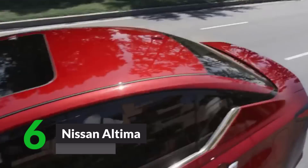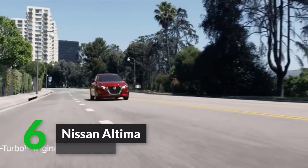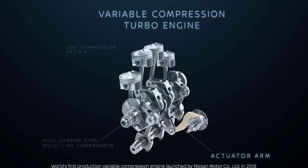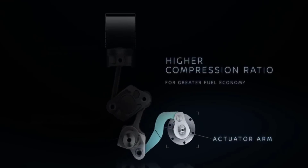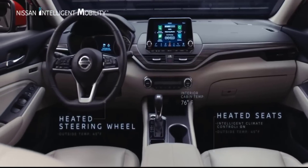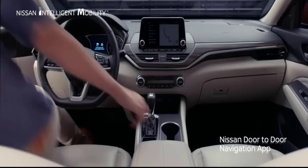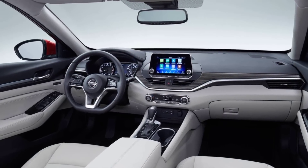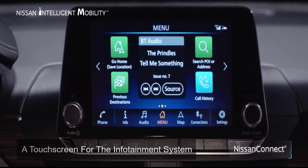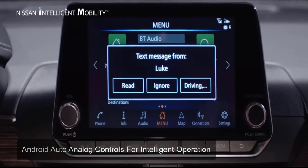Number 6: Nissan Altima. Nissan gives the mid-size Altima a major makeover for 2019 and modifies it with added technology. The overall look is much better and the performance is also improved. Its main features include composed handling, a comfortable cabin with a lot of space, and all-wheel drive. There is a long list of technology features, including a touchscreen for the infotainment system with Android Auto and analog controls for intelligent operation.